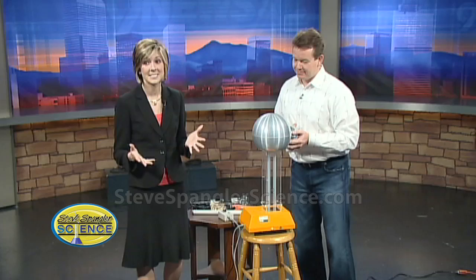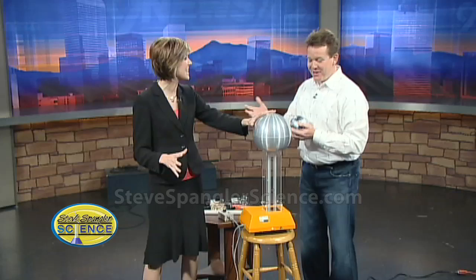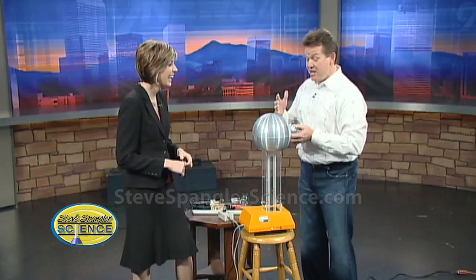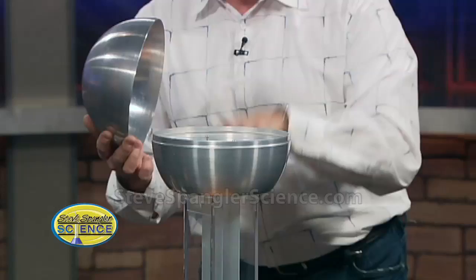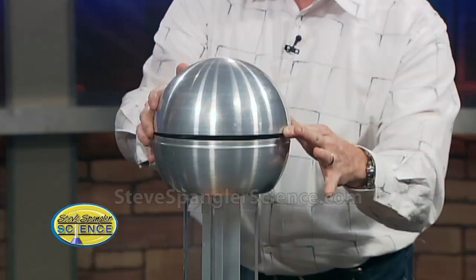Steve Spankler is here to talk more about lightning and safety, and I get to be a conductor of electricity — never been able to do this before. This is one of my favorites to take to schools: it's a Van de Graaff generator. It's a metal ball on top — actually a hollow metal ball — and inside there's a rubber band that goes around and around, picking up electrons from the bottom and throwing them to the very top, creating a static discharge.